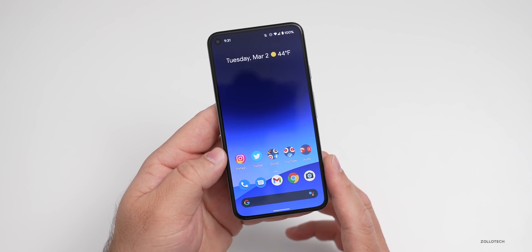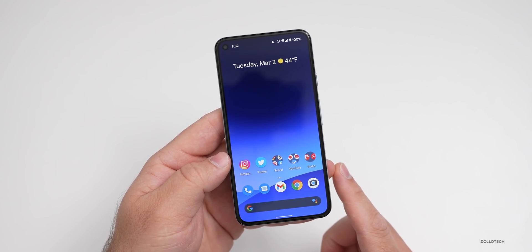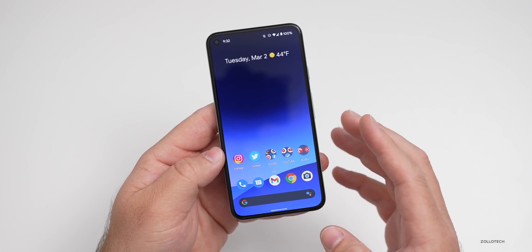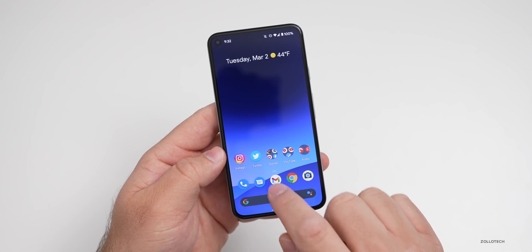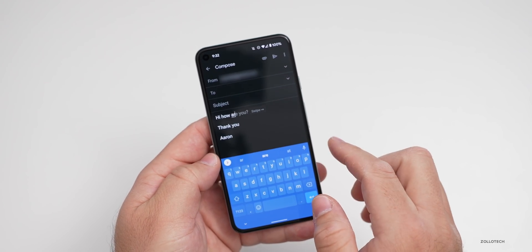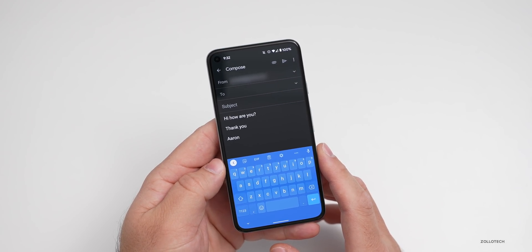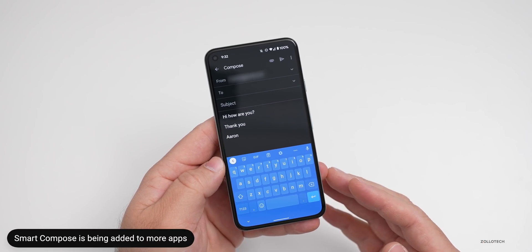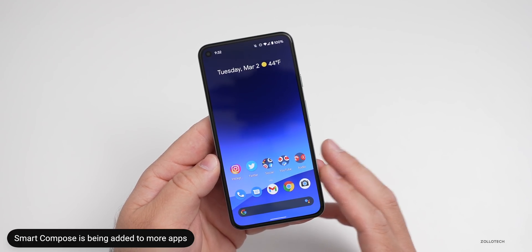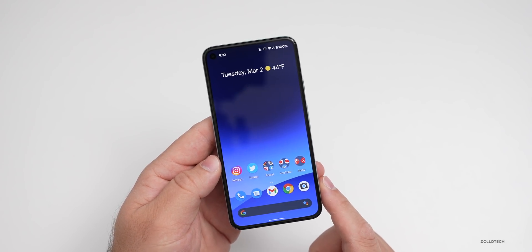Another thing they've updated is Smart Compose. Smart Compose has been around for a while in Google Docs and Gmail, but the feature has been updated and will support more apps in the future. In Gmail, for example, you can say 'Hi, how are you today?' and it finishes the sentence — you just swipe and it completes it. Unfortunately, this is only available to users in the United States on Pixel devices only, and only in English for now.